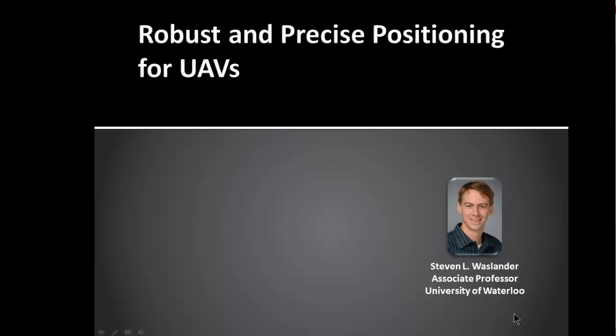Let me introduce our first panelist, Professor Steve Wasslander, who's an Associate Professor in the Department of Mechanical and Mechatronics Engineering at the University of Waterloo in Ontario, Canada. He started his career as a control system analyst for Pratt & Whitney, then received his Master's and PhD from Stanford University in Aeronautics and Astronautics. After joining the University of Waterloo in 2008, he founded the Waterloo Autonomous Vehicles Laboratory, or the Wave Lab, where he works in autonomous aerial and ground vehicles, simultaneous localization and mapping, nonlinear estimation and control, and multi-vehicle systems.